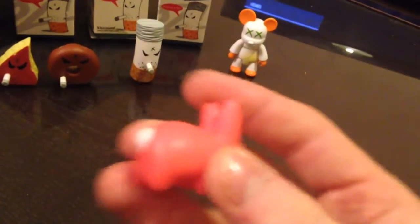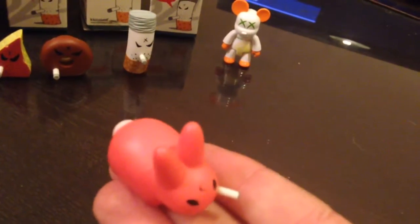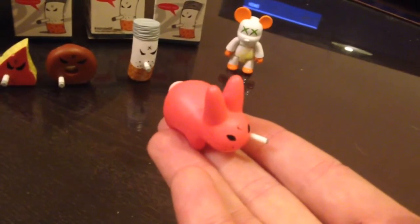Another Kozik item — it's called Smorkin' Labit. Neon pink. I know the lighting's not really good in here, but it is neon pink.